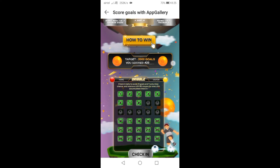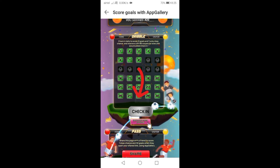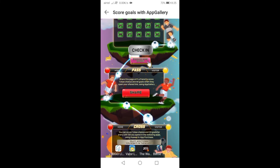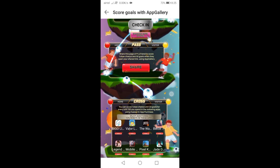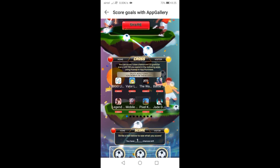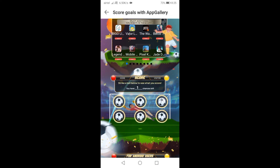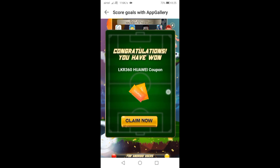Scroll down and press here to do the daily check-in and get a lucky draw chance. Now you can see I have a lucky draw chance — I'm going to press the football icon. I won a 360 LKR coupon. Now you can use this coupon to top up UC for free, just like I did before.